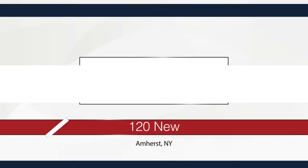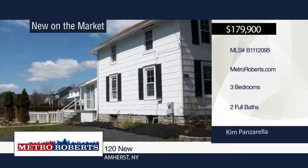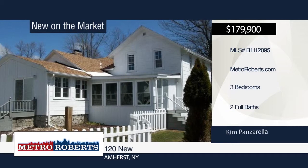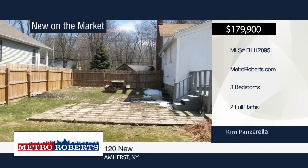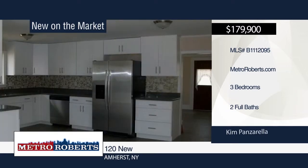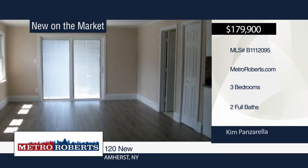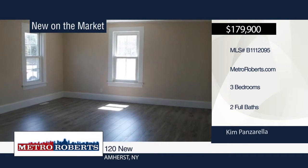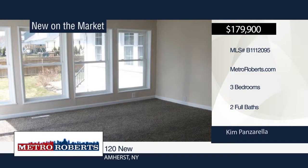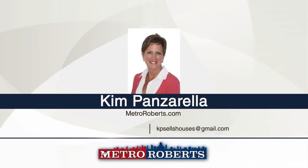Welcome to this totally updated 1881 farmhouse. Updates include vinyl windows, all-new carpets in the bedrooms, two updated full-tiled baths one on each floor, newer furnace, central air, hot water tank, and new flooring in the kitchen, dining room, and living room. The updated kitchen boasts all-new stainless steel appliances, granite countertops, and white shaker cabinets. A sliding door leads out to the deck overlooking the fabulous fenced-in yard. For more information and to schedule a showing, contact Kim Panzarella.